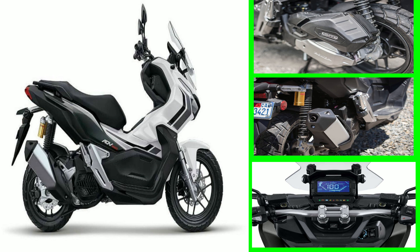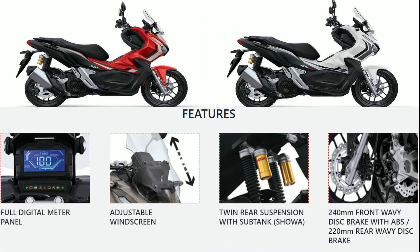Engine type: 4-stroke, liquid-cooled, single overhead cam (SOHC). Displacement: 150cc. Starting system: ACG starter. Ignition system: full transistorized. Brake type front: hydraulic disc brake.